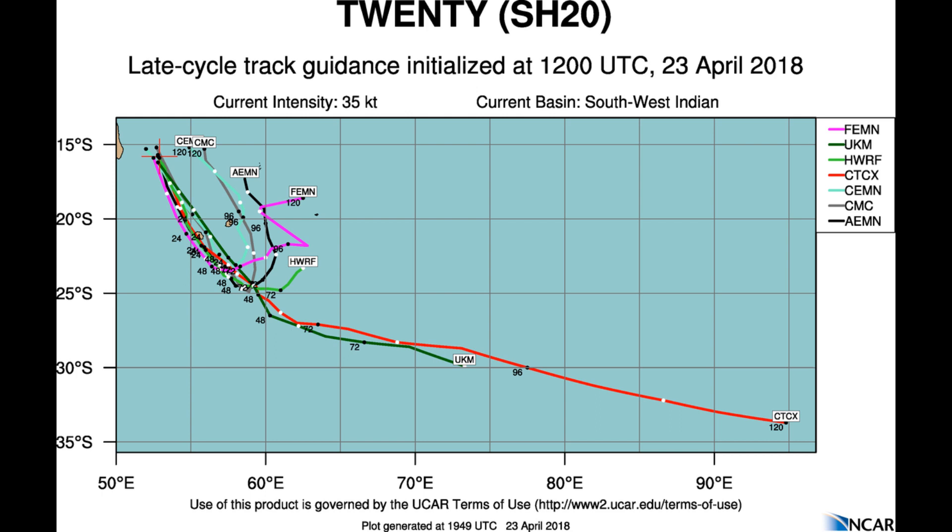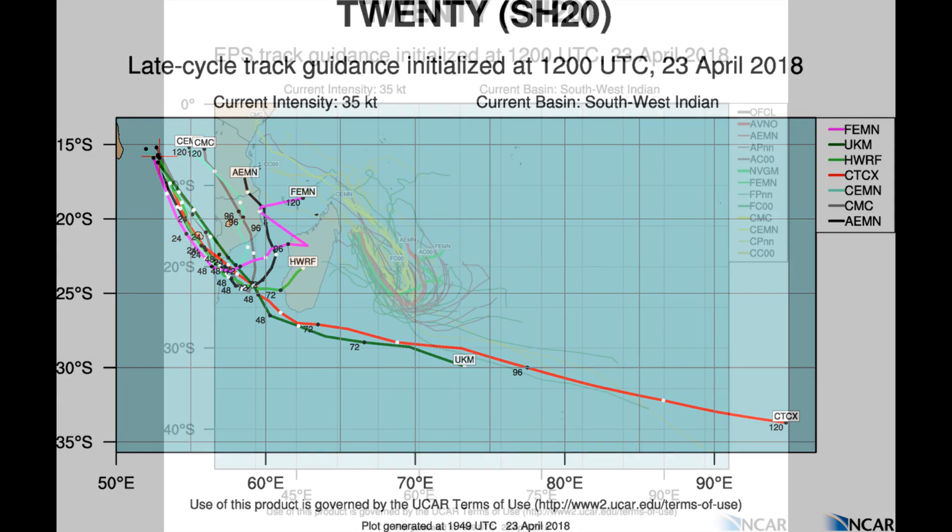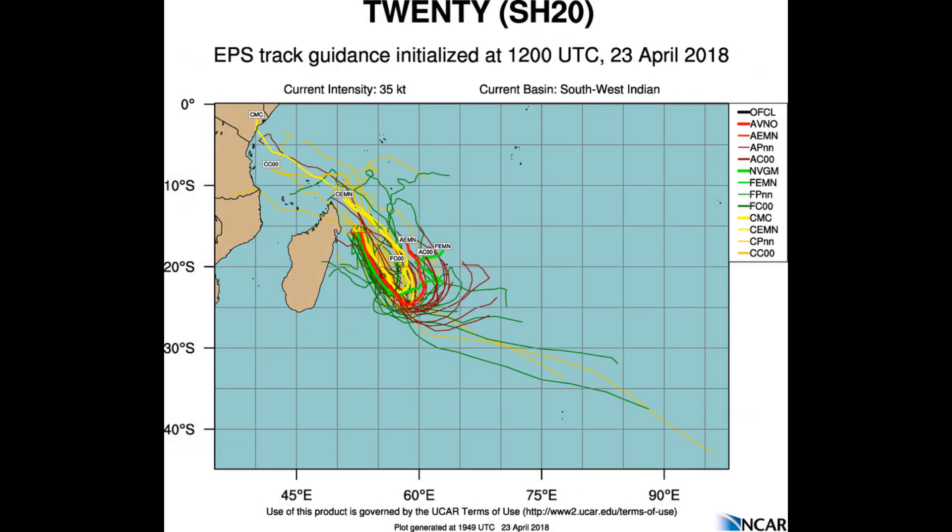Here's a look at possible tracks. Upper level analysis reveals that the system has a strong poleward outflow channel enhanced by the upper level tropical trough anchored over Madagascar.